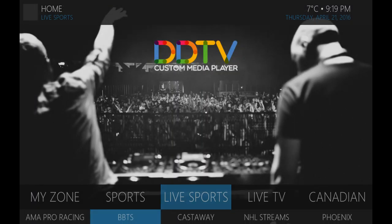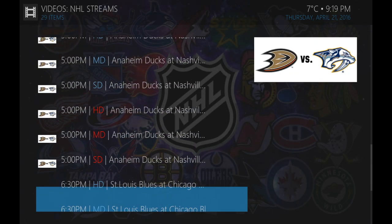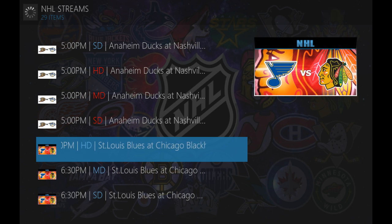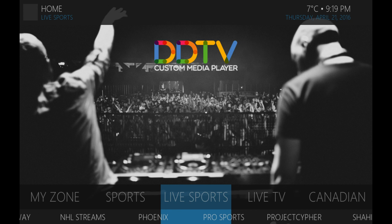If you're looking for specific sports — for instance, NHL playoffs are going on right now — jump into the NHL streams. The Blackhawks game should be on. There's an HD feed, medium quality, and standard definition as well. I'll play the HD feed right away. Off it goes. Looks like they're going into intermission.